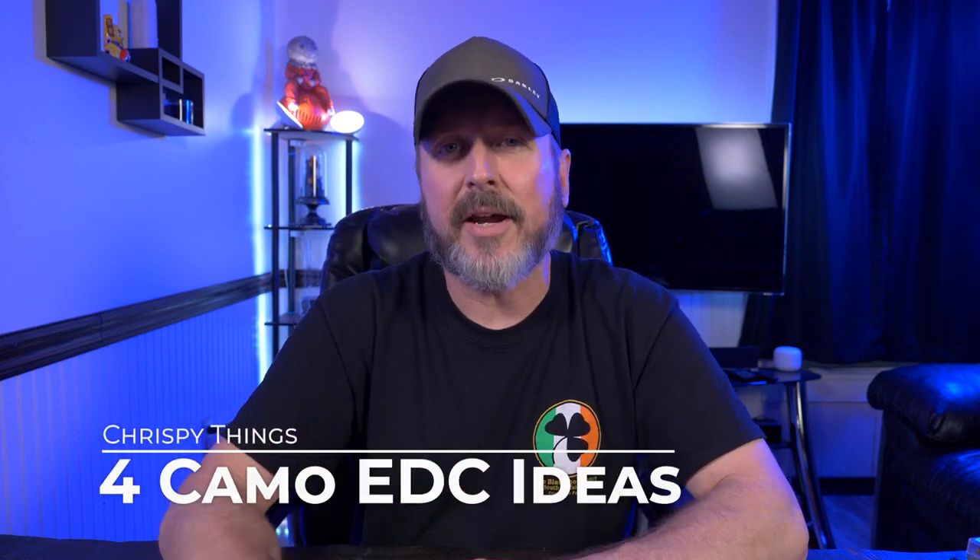Welcome back. Today I'm taking a look at four camouflaged everyday carry ideas. So let's check them out.